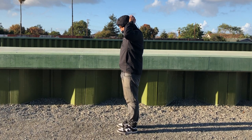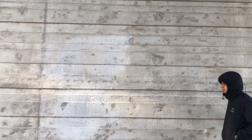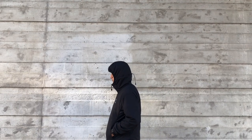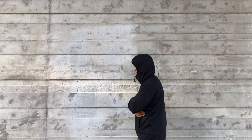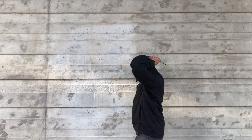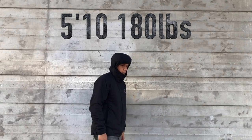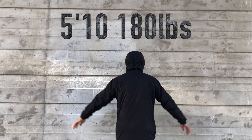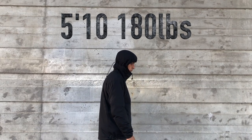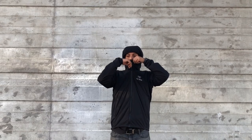Moving on to sizing and fit — I went true to size with a large, which is what I wear in most jackets. If you're unsure, I'd definitely recommend visiting an Arc'teryx store and trying it on beforehand. It is kind of slim fitting, which makes sense for an insulated jacket meant to keep you warm. I'm 5'10" and 180 pounds — the hood fits perfectly, the length is good, and the width is perfect. I wouldn't recommend sizing down or up; just go true to size if you can't try it on first.